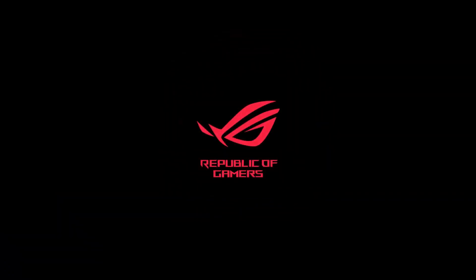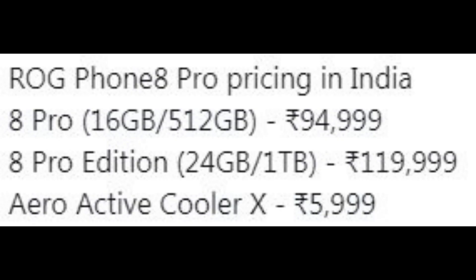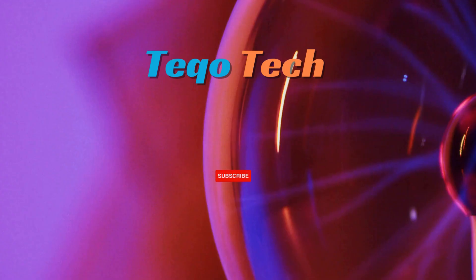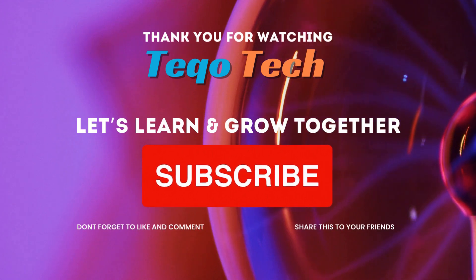It comes in phantom black color only. The brand is also selling the AeroActive Cooler X accessory for ₹5,999 in India. Deliveries are expected toward the end of January. Thank you for watching Tech O'Tech — let's learn and grow together.